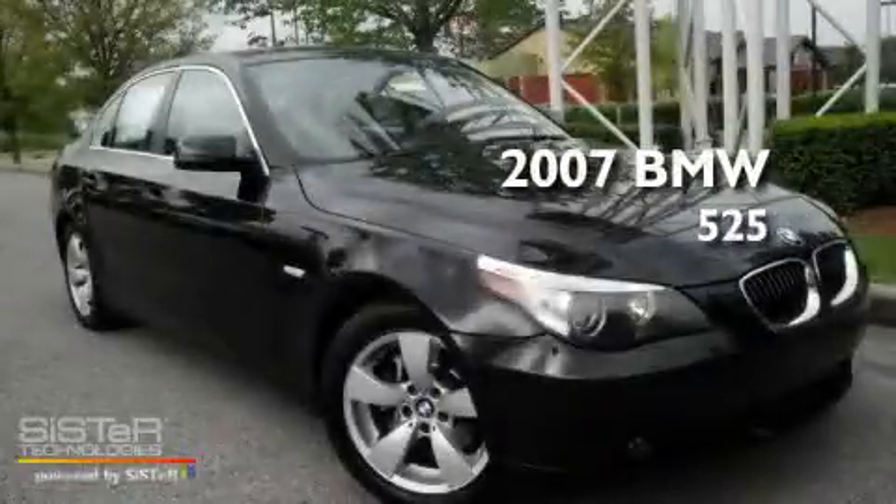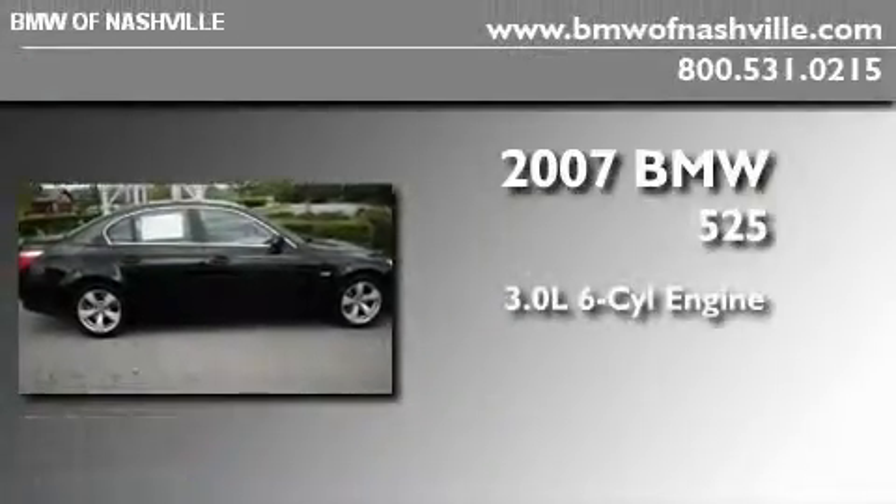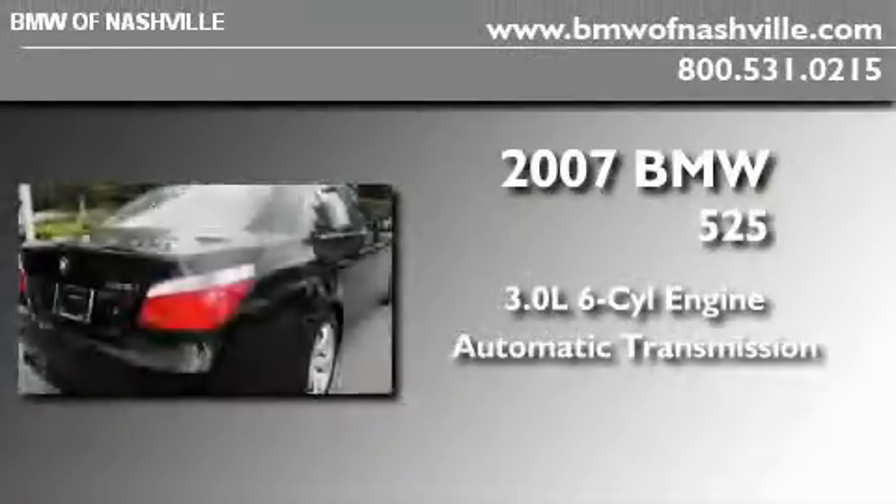This is a certified pre-owned 2007 BMW 525. It features a 3.0 liter 6-cylinder engine and an automatic transmission.